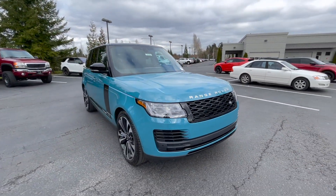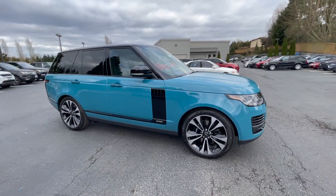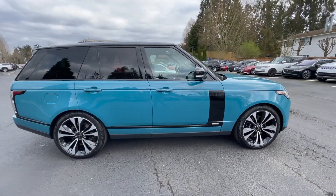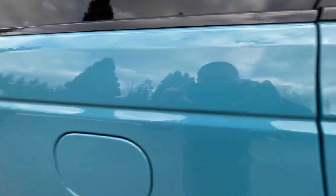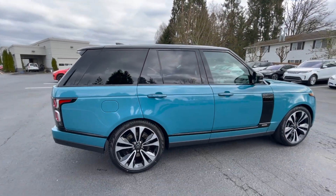This one just came in — it is the Tuscan Blue option, and believe it or not this is a bespoke color. It is an SVO Premium Palette and it is a $12,000 option just for the paint. Check out that paint — personally I am not really a fan of it; it is unique, I just think it looks kind of weird on this car.